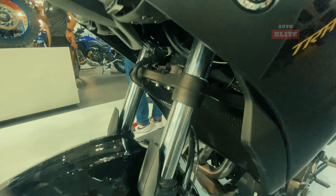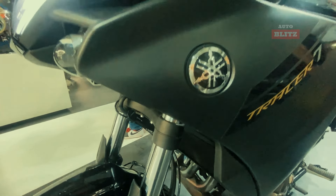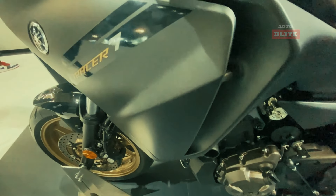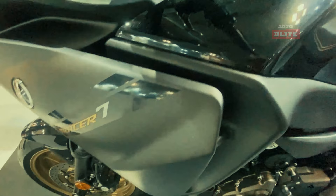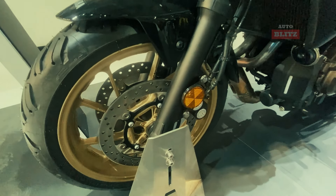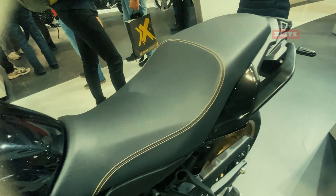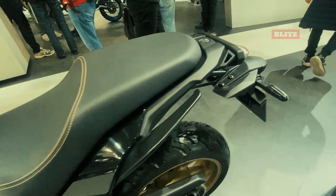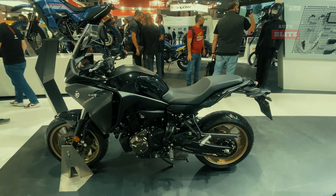The bike's low seat height and weight make it rider-friendly, and its brakes provide reliable stopping power. It also offers multiple ride modes, including street and sport, allowing riders to tailor their experience. Although not designed for off-road adventures, the Tracer 7's handling and comfort make it an excellent choice for continental road touring and navigating various road conditions.